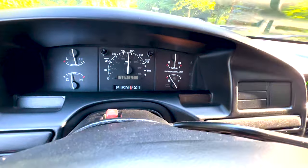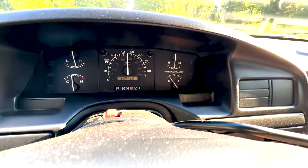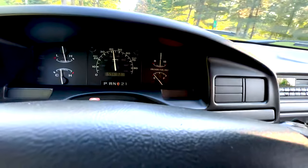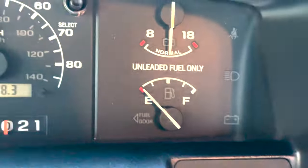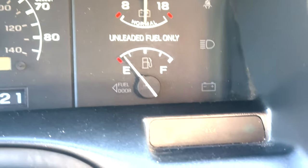The dual tanks both work. I'm going to flip it from one to another. The front tank is pretty low, but there's gas in the rear one — not much more, but some.